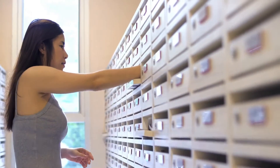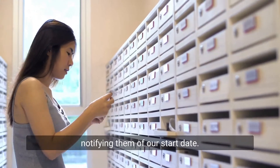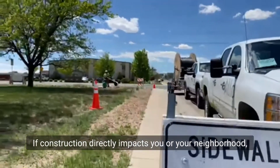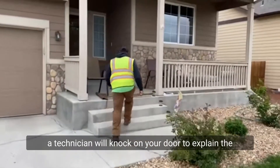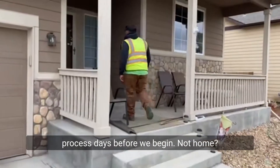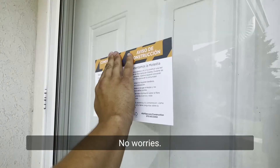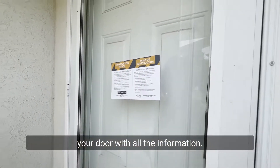Before we start construction, all residents will receive a letter notifying them of our start date. If construction directly impacts you or your neighborhood, a technician will knock on your door to explain the process days before we begin. Not home? No worries — we'll leave a sticky note on your door with all the information.